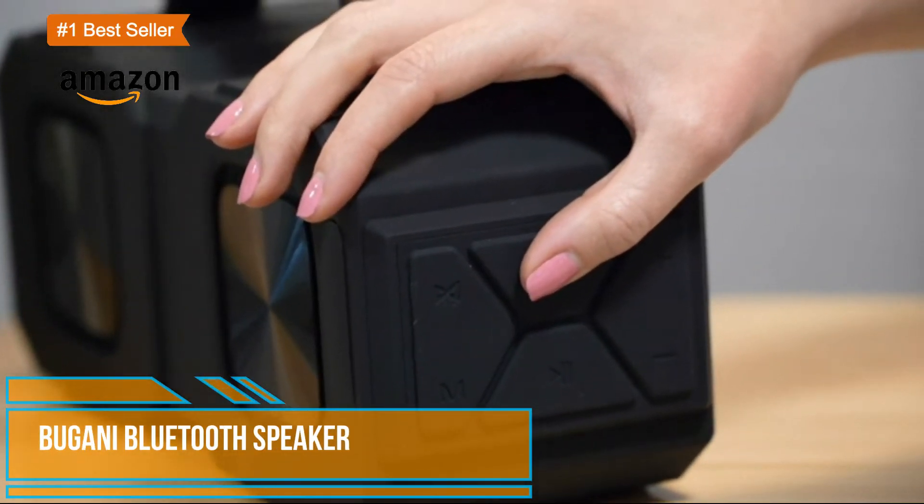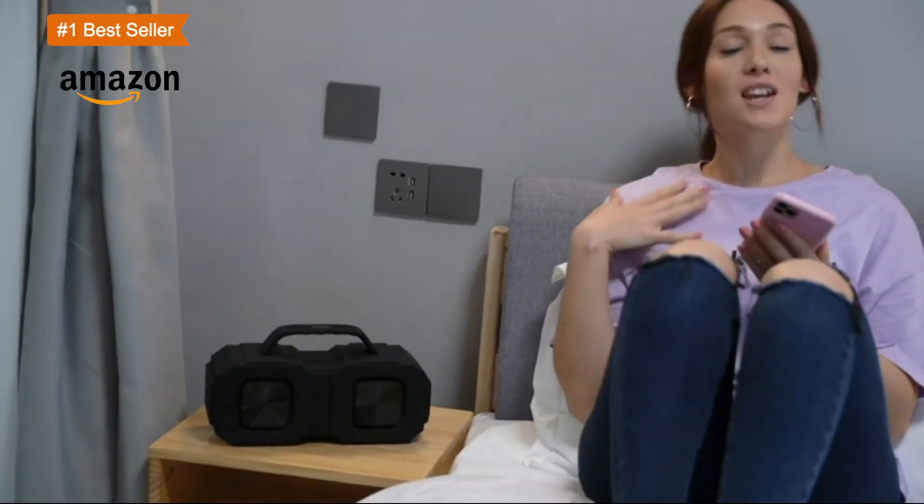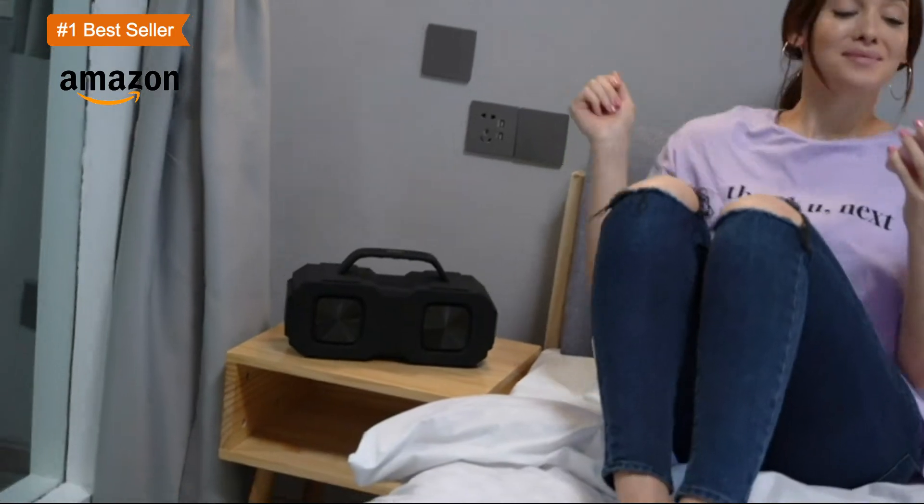Bluetooth speaker. Bluetooth 5.0 ensures instant pairing. Wireless speakers have faster connection speeds, more stable signal transmission, and lower power consumption.